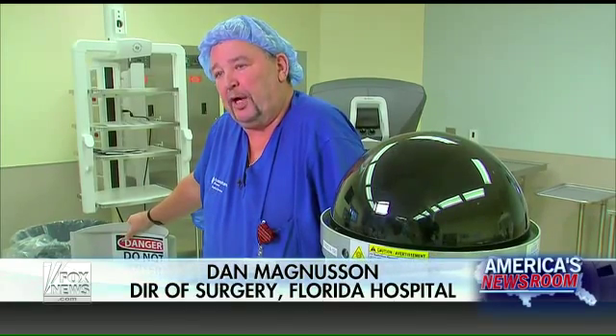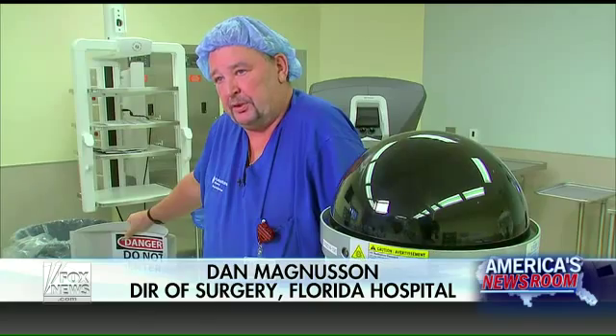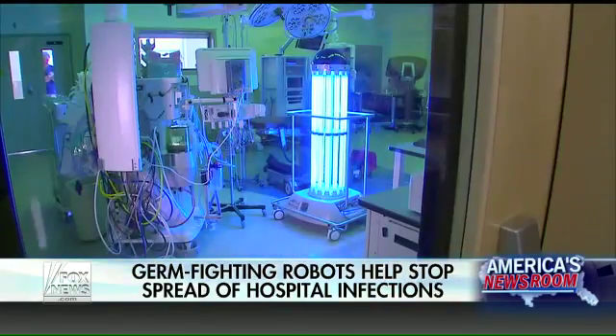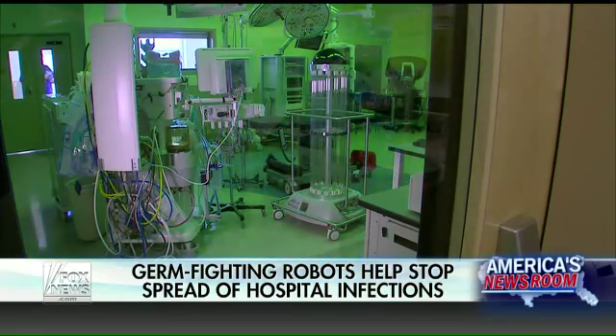Nationwide, it is an issue. We know that it costs us billions of dollars every year for hospital-acquired infections. And the battle we have is to ensure that whatever is brought into the hospital is not passed to the next patient.